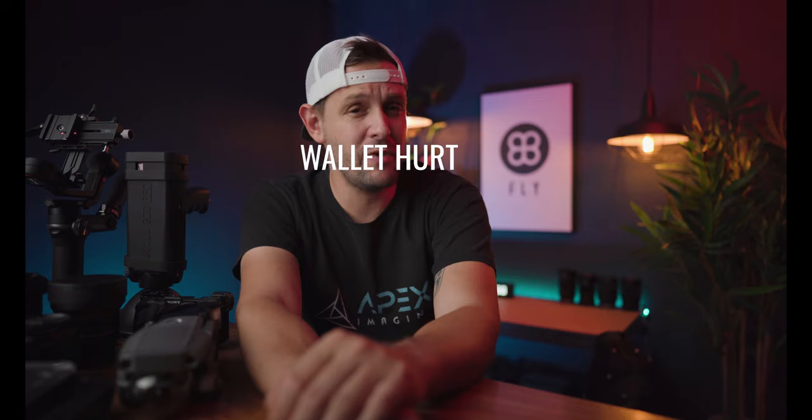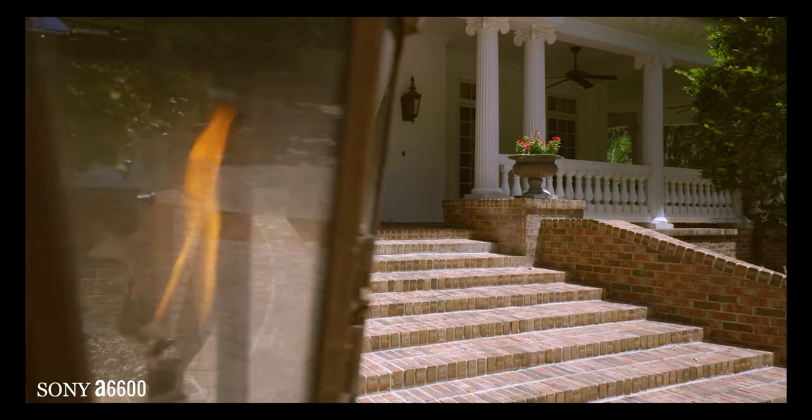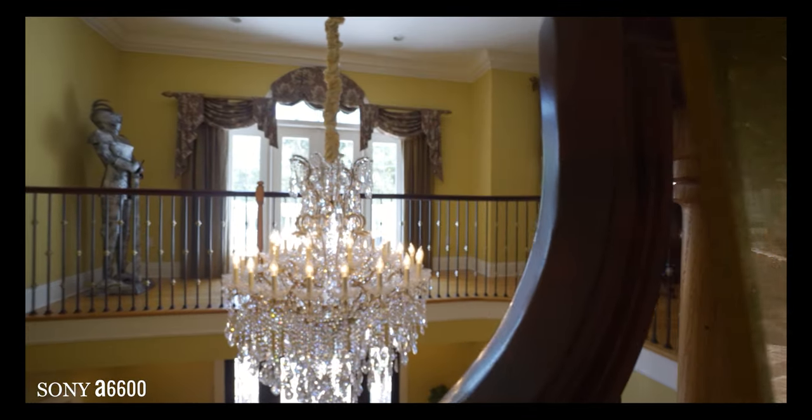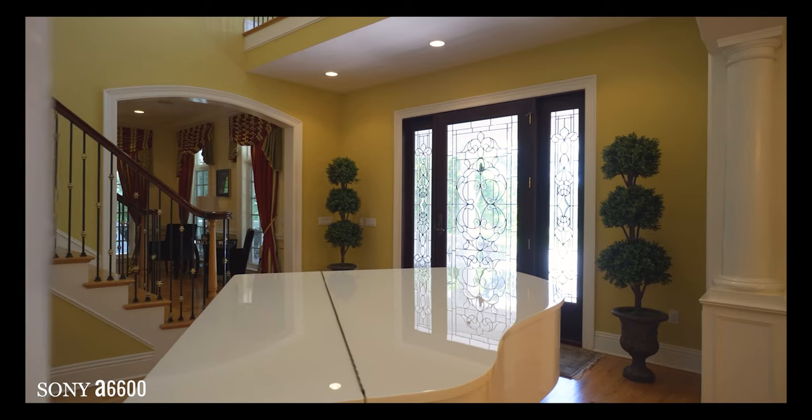Now this kit is going to be a heck of a lot more expensive, and some of the components in this kit are getting ready to be upgraded. I'll explain the reasons as to why I'm upgrading them here in just a bit. So let's go ahead and jump into it. Let's start off with the camera — or should I say cameras. I like to shoot my real estate with two different cameras. Each camera has its own intended purpose.